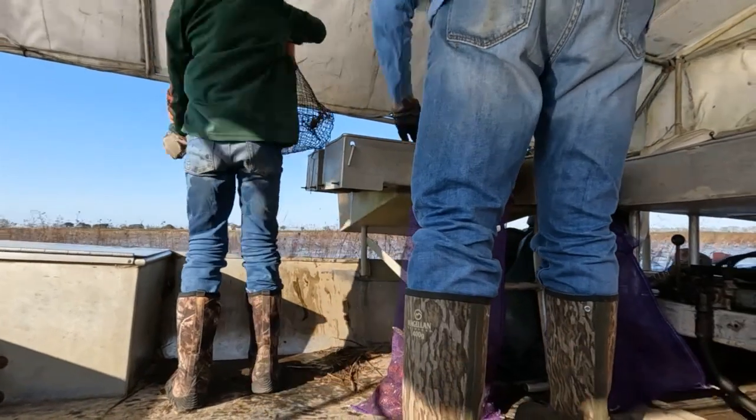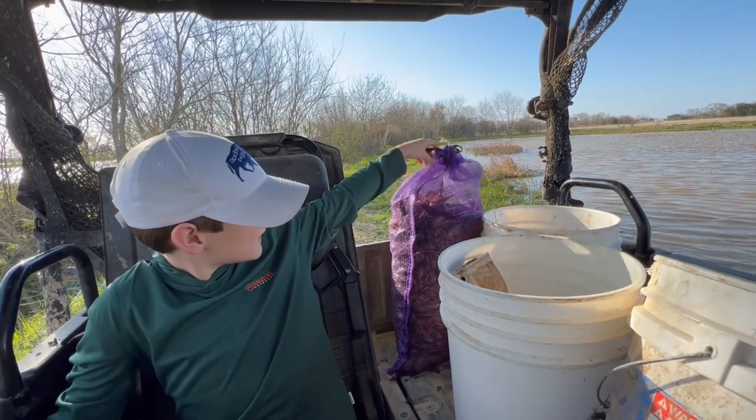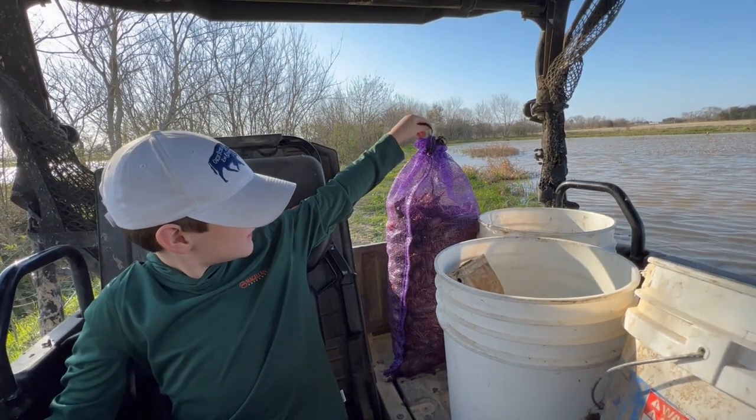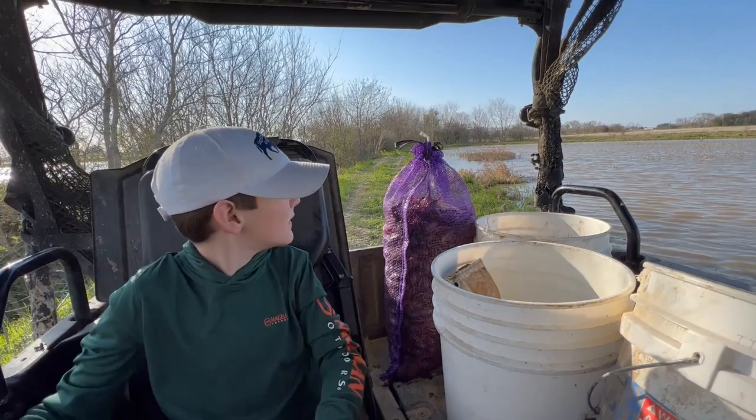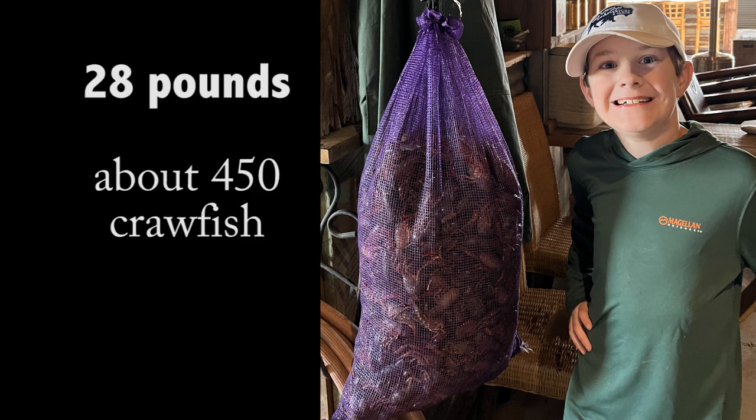We ran about 50 traps and ended up with a sack full of crawfish. Want to guess how much it weighed? This sack of crawfish weighed 28 pounds.